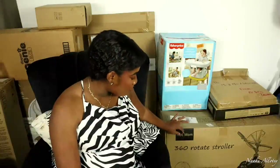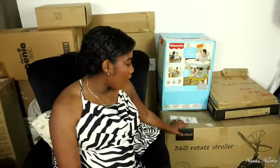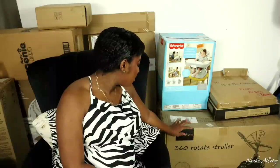Over here we have the stroller — this is the Hot Mom 360 Rotate Stroller. I got it in a grayish off-white color because I didn't want a gender-specific color so we can use it for future babies. This is the Fisher Price high chair and booster.